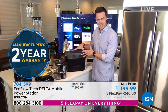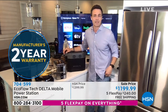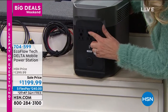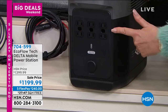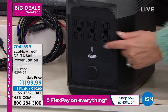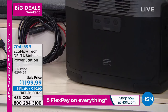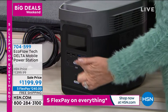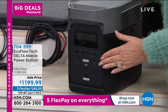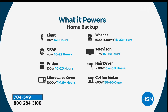Get it home, put it through its paces, make sure it does everything I say it does on air, and you've got a two-year warranty to back you up. Looking at all the plugs — one, two, three, four, five, six plugs — think about your router, a radio, your TV, your refrigerator. On the other side you can charge your cell phone or tablet. You could even do laundry with this. Your refrigerator, coffee maker — here's what it powers: 36 hours of a 10-watt light bulb, a CPAP machine for 18 to 22 hours, your refrigerator, microwave, washing machine, television, hairdryer, and coffee maker.